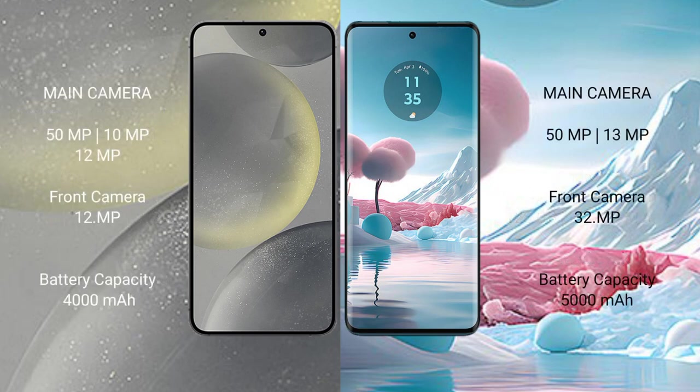Samsung Galaxy S24 features a rear triple camera setup: 50MP plus 10MP plus 12MP, and a 12MP front camera. Motorola Edge 40 Neo features a rear dual camera setup: 50MP plus 13MP, and a 32MP front camera.